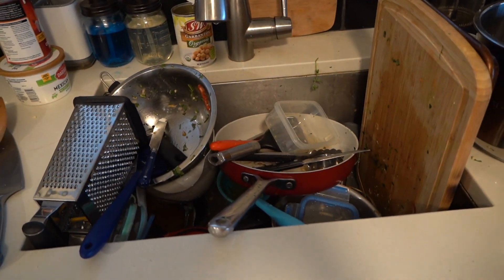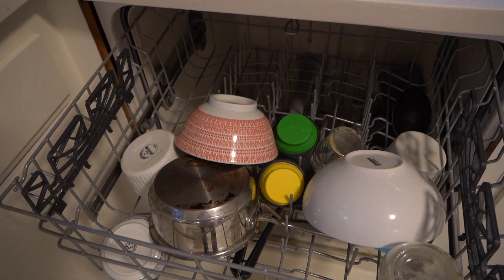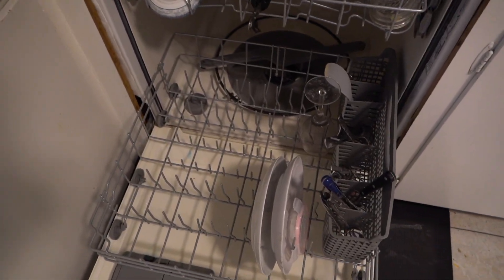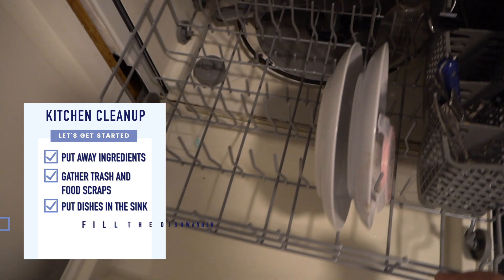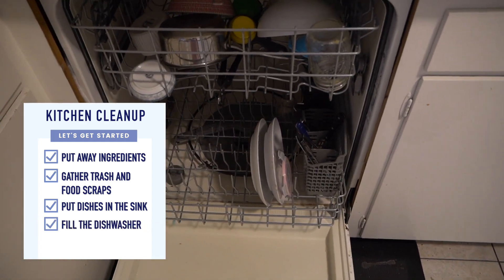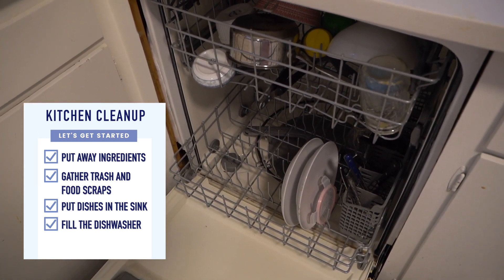I apologize for the terrible lighting in my kitchen — this light went out. So I broke the rule: I'm not starting my cleanup with an empty dishwasher. These are dirty from last night. Normally you would want to start with an empty dishwasher — generally the tip is always start with an empty dishwasher. Make sure to do it before you start prepping. Just remove everything and give yourself a clean slate.